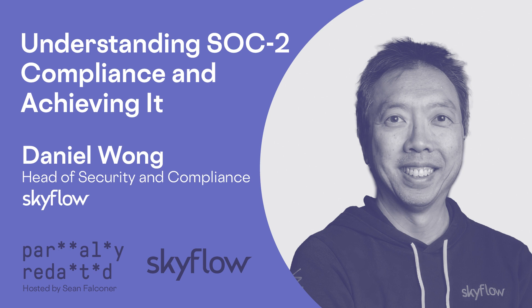Hello, and welcome to Partially Redacted, a podcast where we discuss data privacy, engineering, security, and related topics. I'm your host, Sean Falconer, and today I'm joined by the head of security and compliance at Skyflow, Daniel Wong, and we'll be discussing SOC 2 compliance, audits, and reports. Daniel, welcome to the show. Thank you, Sean. It's my great pleasure to be here.